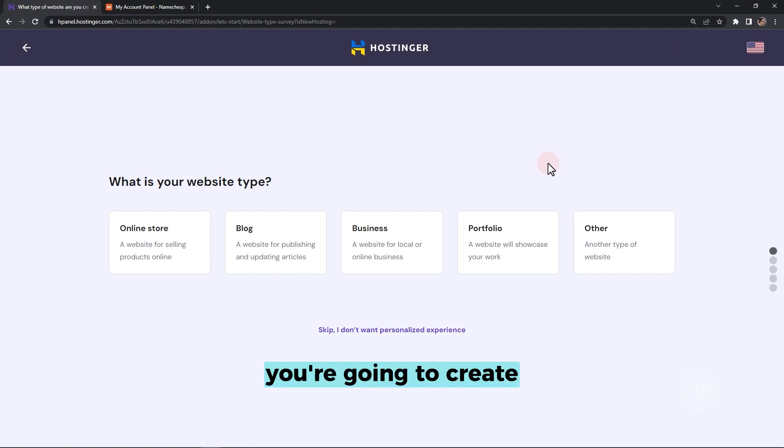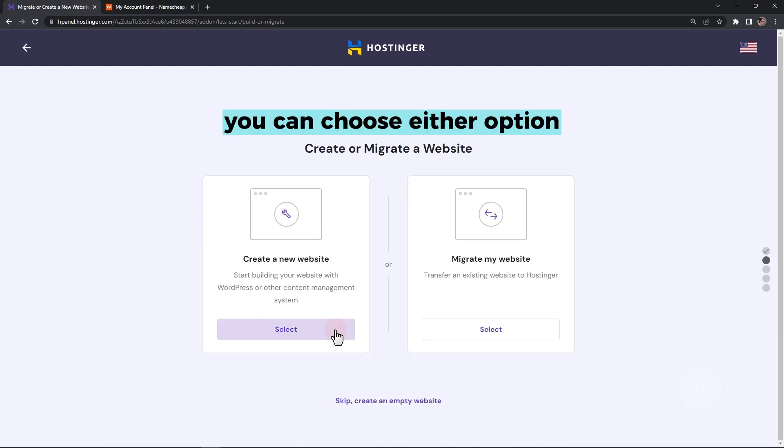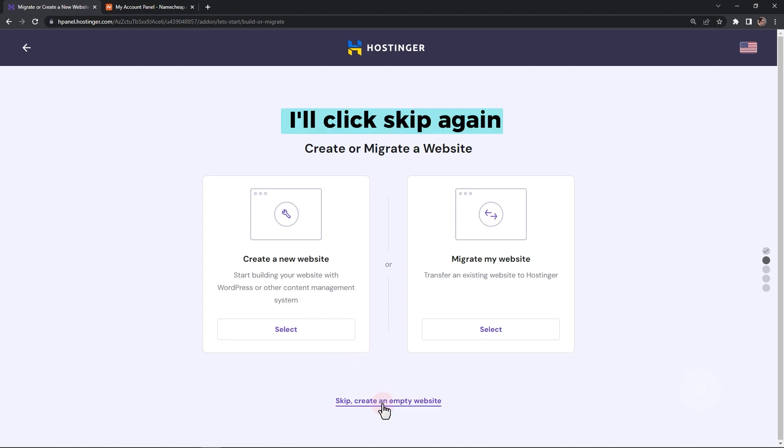Select the type of website you're going to create. For this example, I'm going to skip. Now it is asking whether you want to create or migrate a website — you can choose either option, but I'll worry about this later. For now, I'll click Skip again.